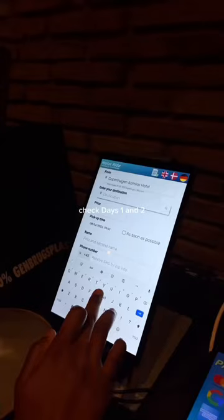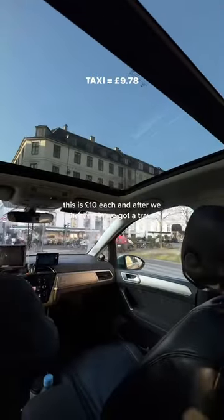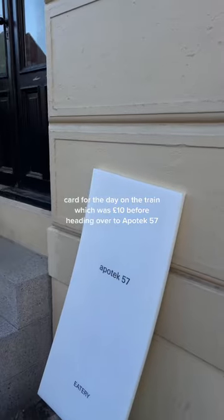This is how much I spent in Copenhagen — check days one and two if you haven't already. We got a taxi from our first to our second hotel, which was £10 each, and after we checked in we got a travel card for the day on the train, which was £10, before heading over to Appertec 57.